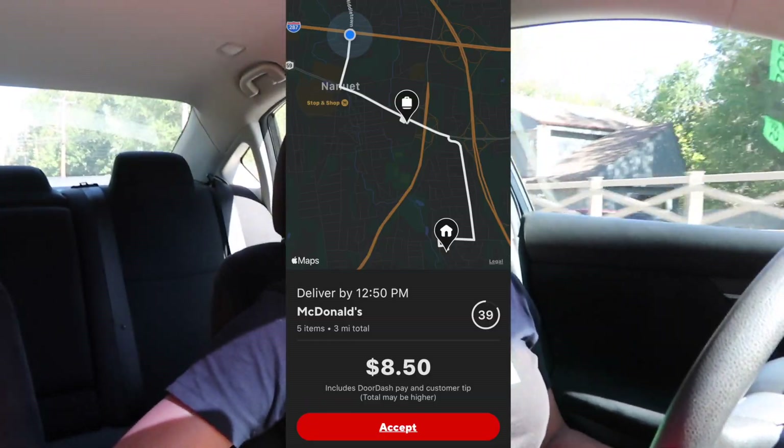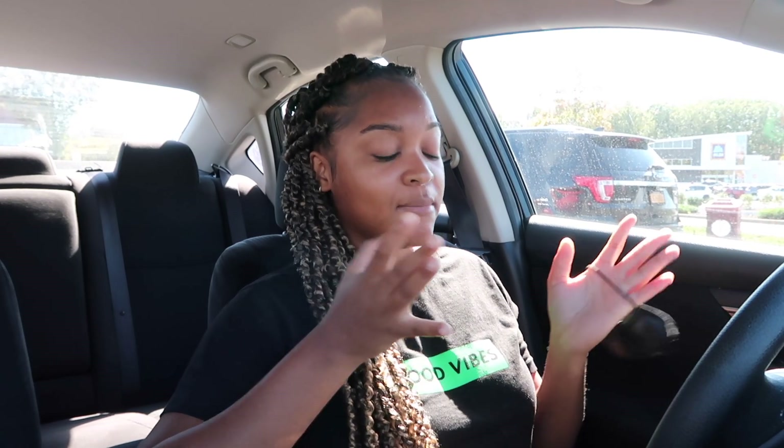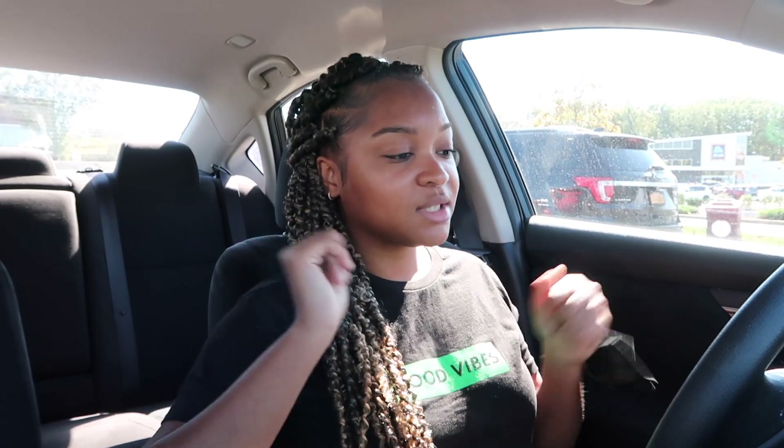Alright you guys, I just accepted an order at McDonald's going for $8.50 at 3 miles. I am less than 5 minutes away from McDonald's, so once I get there I'll tell you guys exactly what they got. I just made it to McDonald's — they want 5 items: 1 quarter pounder with cheese meal, 10 piece McNuggets meal, 10 piece McNuggets meal, 10 piece McNuggets meal, and a 13 cookie tote. All they want is chicken nuggets and cookies, and my pickup time is in 6 minutes.